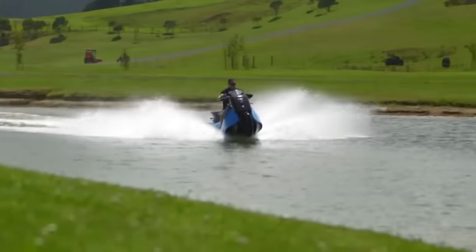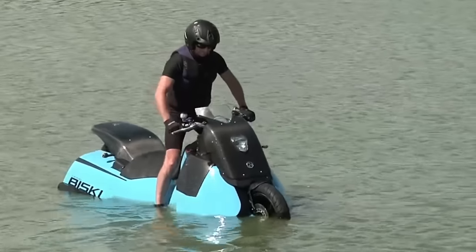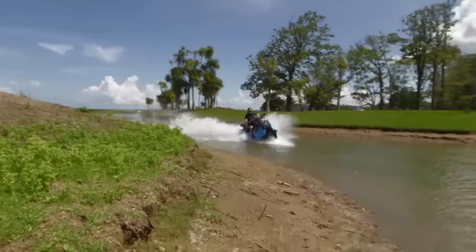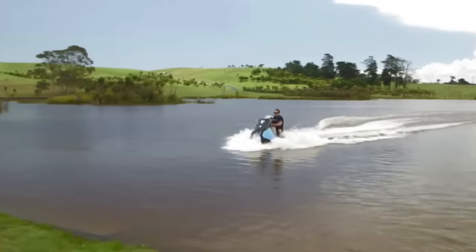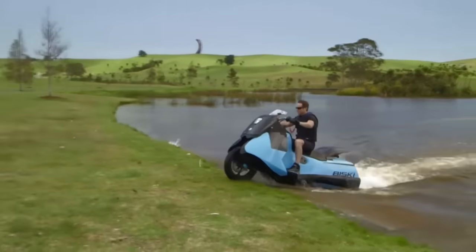The Bisky features coil-over spring suspension, a dual jet propulsion system, road and marine navigation lights, hydraulic disc brakes, and handlebar steering. This ultimate amphibious motorcycle is perfect for adventurous souls. Stay tuned for its release at an expected price of around $30,000 — get ready to experience the thrill like never before with the Gibbs Bisky.